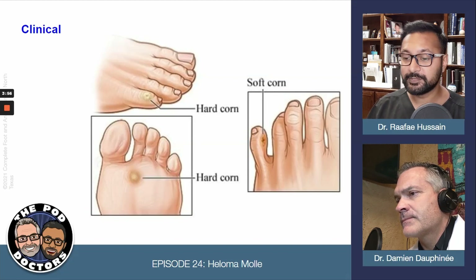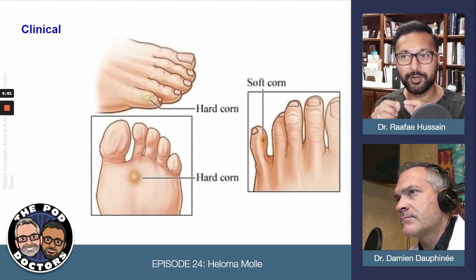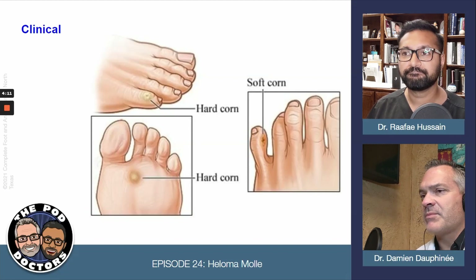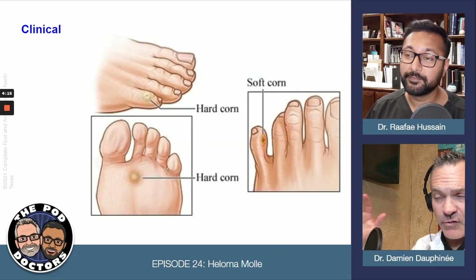What happens is that the pressure between those two toes causes that corn. Things that incite this include foot structure, tight shoe gear, cleats — a lot of athletes will have them. Commonly you see it in people who simply have that fifth toe that likes to underlap the fourth toe, so the fourth toe is riding it.